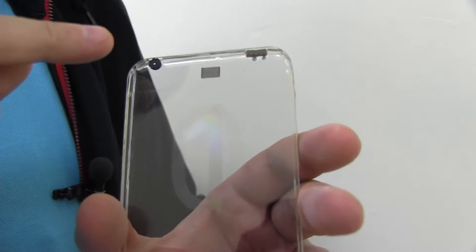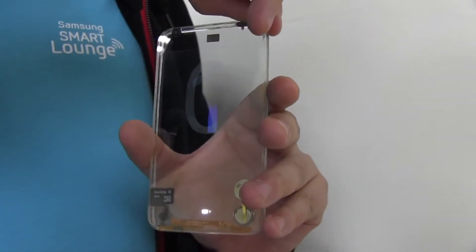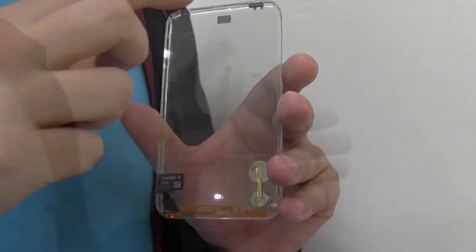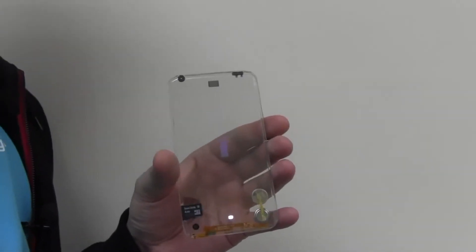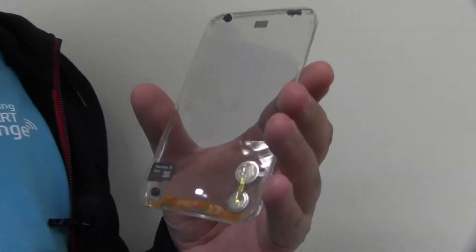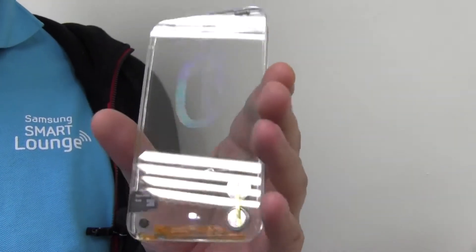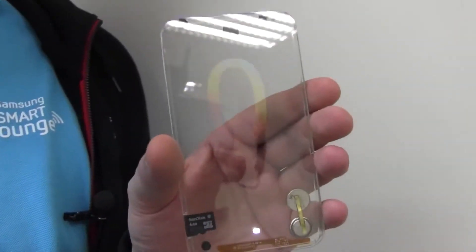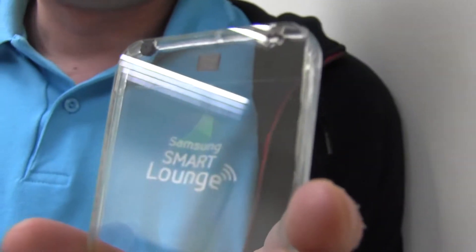Over here we're going to have the speakers. And I can switch it on here — there you go. So this is the first time we can get a hold of this device. We're going to get a running sample by the end of this year. So this is at a very, very early stage and I think it's so cool.